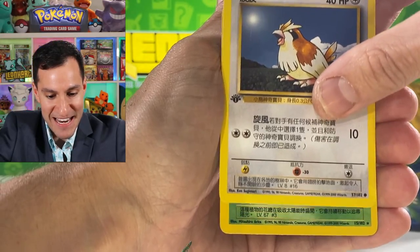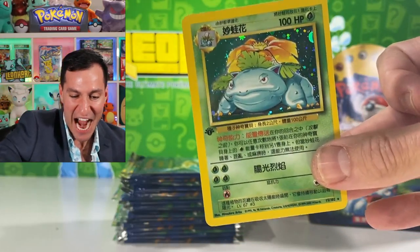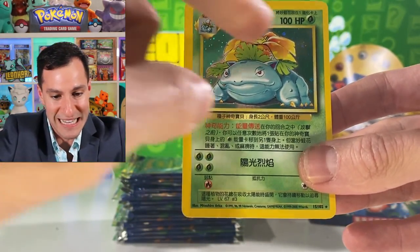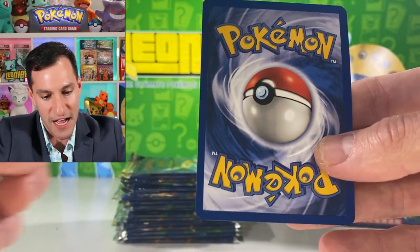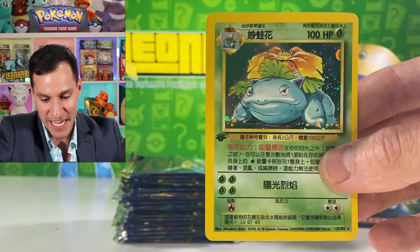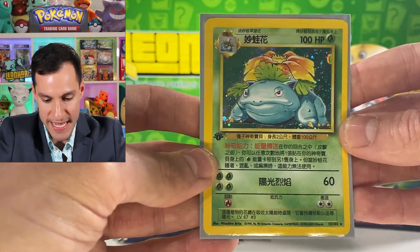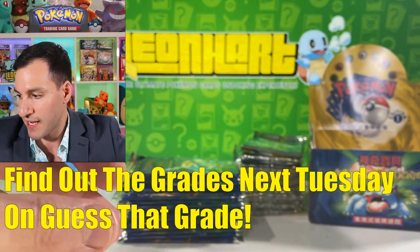Pidgey and — a Venusaur right off the bat! How about that? Unfortunately the centering on it is pretty bad from left to right. Centering, yeah — look at that — unfortunate. I can only hope that the Charizard, if there is one, isn't as bad. But that is still lovely. I have my squirtle sleeves and will be getting these holographics graded for my 'Guess That Grade' series on the channel.